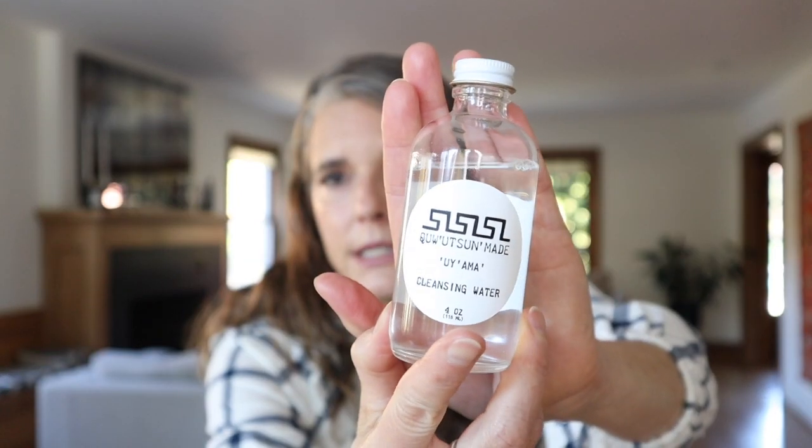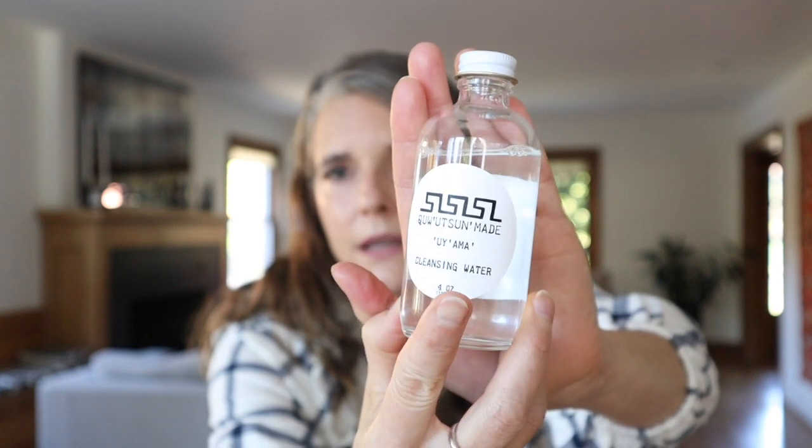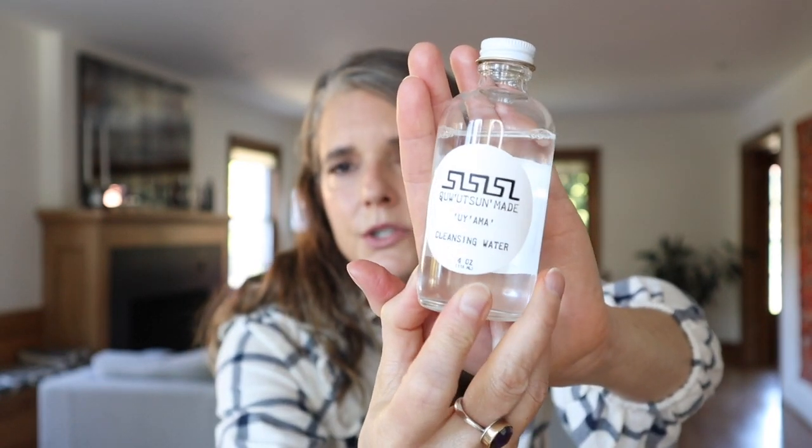I've really been liking the Kawitsun Made Cleansing Water. The woman who creates this is based in Washington state and she is indigenous — this is an indigenous-owned brand really informed by ancestral plants and indigenous medicine. I think Carolyn from Live Botanical tipped me off on this brand. What I like to do is use a cleansing water to get all the preliminary stuff off my face, whether it's makeup, SPF, or a combination.